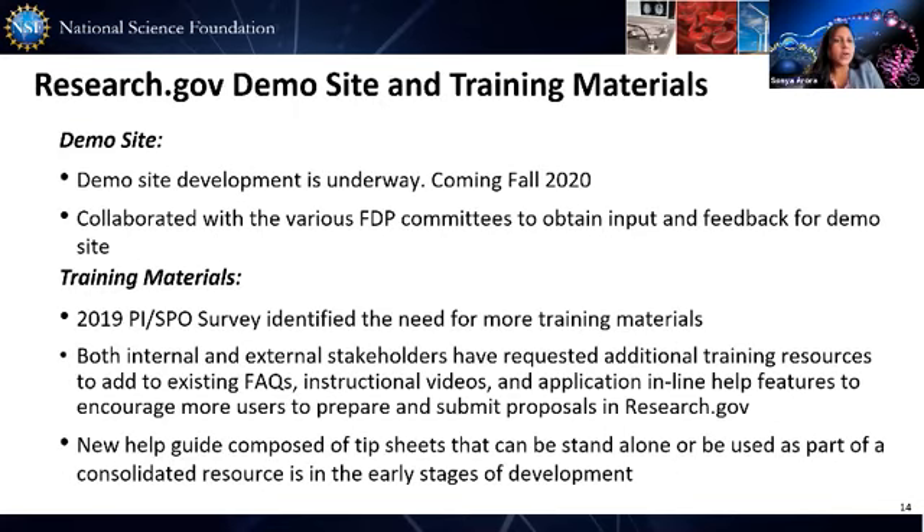Updates on our Research.gov demo site and training materials: we are well underway with our development efforts for our demo site and it's coming this fall. We've collaborated with various FDP committees to gather feedback on our demo site implementation. For our training materials, from the 2019 SPO/PI survey, we heard a need for additional training materials such as how-to manuals, guides, and perhaps a training kit for organizations, so we are enhancing those areas in addition to the demo site.